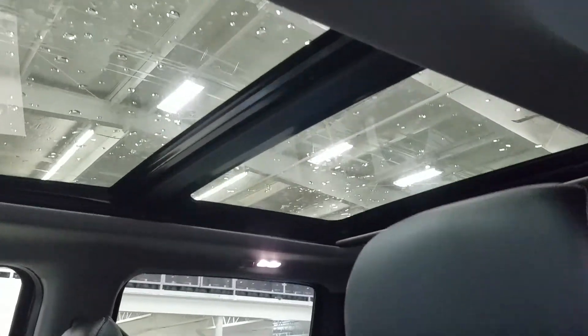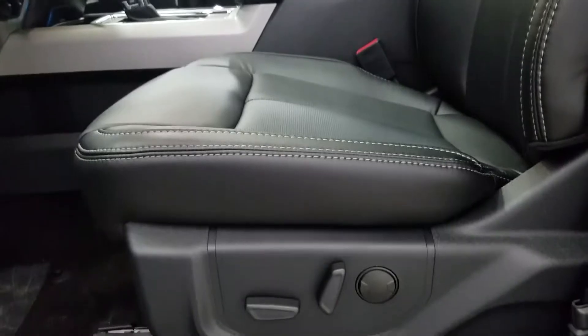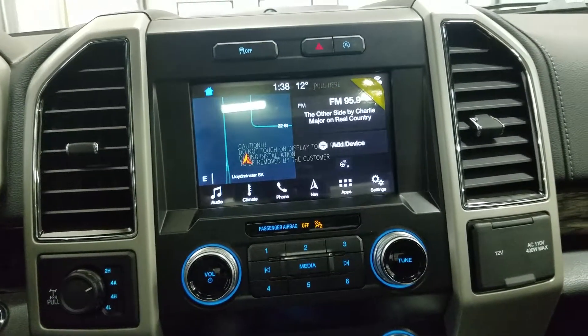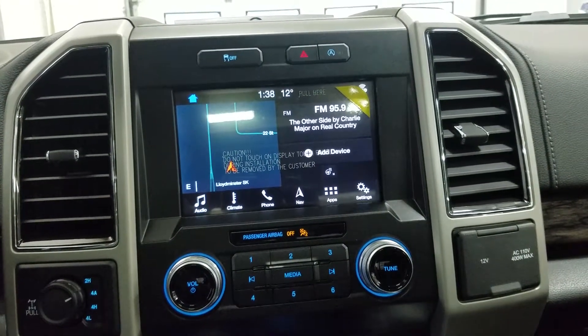As we look at our interior, we have beautiful black leather seating, which comes with a fully adjustable seat with lumbar support for both driver and passenger. You'll notice we have our SYNC 3 8-inch touchscreen display, which allows for audio control, climate control, phone connectivity, navigation, and other apps, including Apple CarPlay and Android Auto.